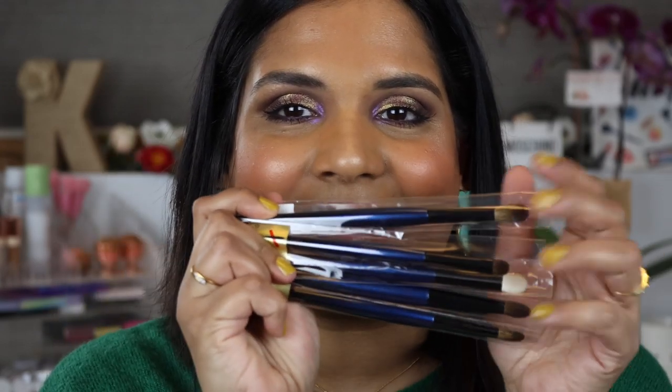I got a bunch of Sonia G brushes in the mail — I got the Sky set, so exciting! A wonderful, amazing subscriber made my day on Friday and sent me the Dominique Cosmetics latte palette, which I am so so grateful for. And the main star of the show of this video are my new babies from Cleonade.